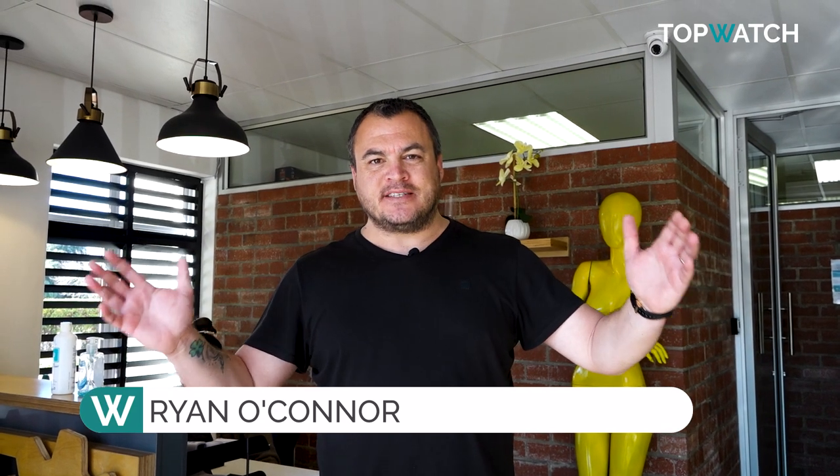Welcome to Topwatch — the global home of pre-owned luxury watches. Join me as we have a little look in-depth at the PAL office. This is the HQ of topwatch.co.za.